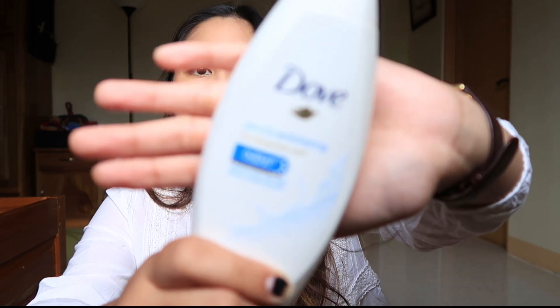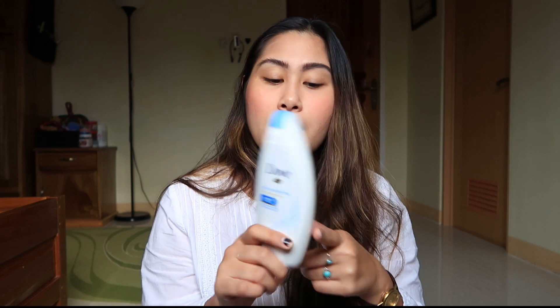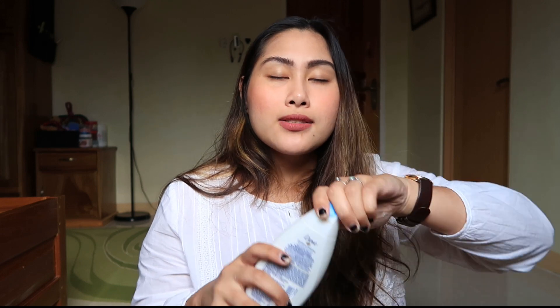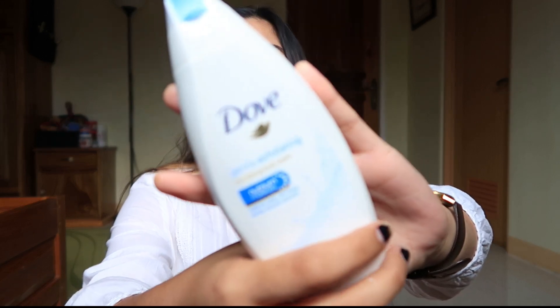The next one I have is this Dove Exfoliating. Sinabi ko na, sobrang hilig ko sa body wash — and one of my favorites, other than yung binibili ko sa healthy option, is this Dove. It is so nice. It smells like... Dove. Parang ibon! Joke — it smells creamy and all this stuff. Mabango siya, and I so love it. I've been using this thing — pag hindi ako makapunta ng healthy option, I just use this thing, and I so love it talaga.